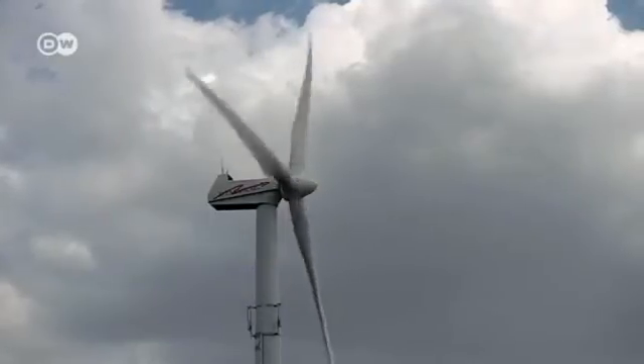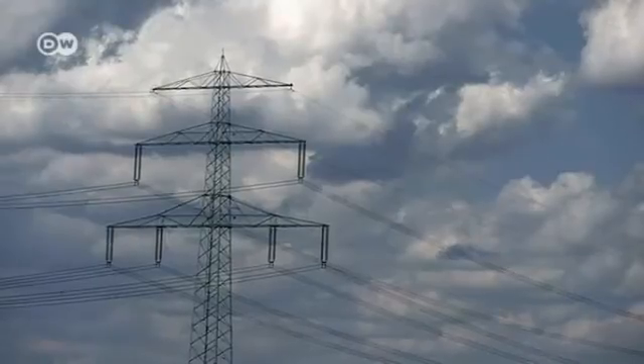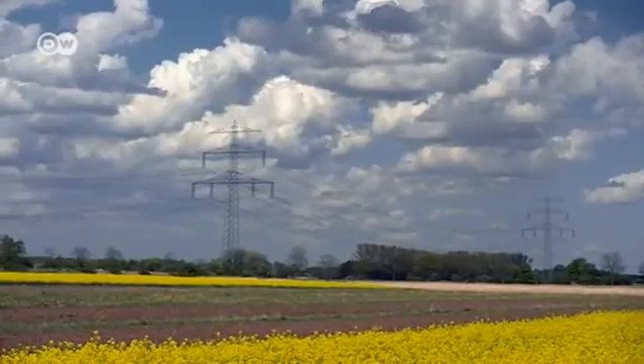And the answer to when that will change is blowing in the wind. In the meantime, all the excess energy produced by wind turbines simply goes to waste.